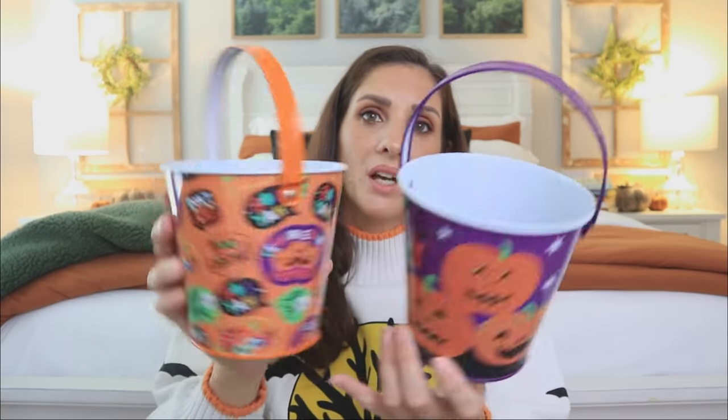I'm also loving the attention to detail on the handle with the color. It's just perfect for a dollar.